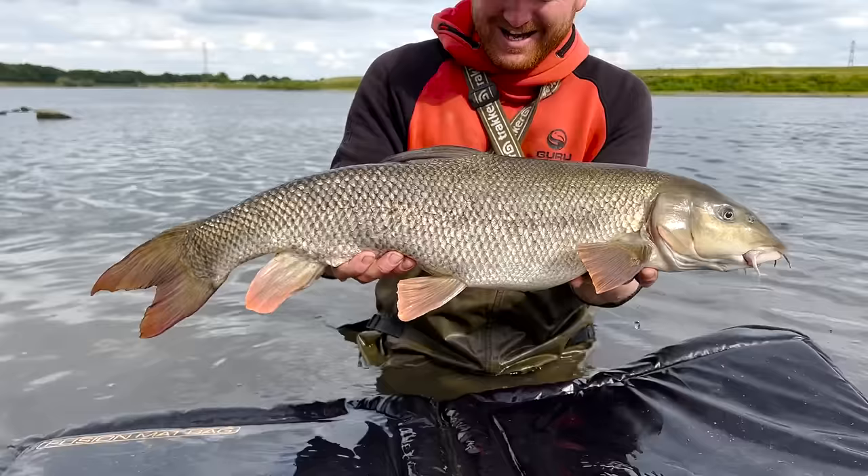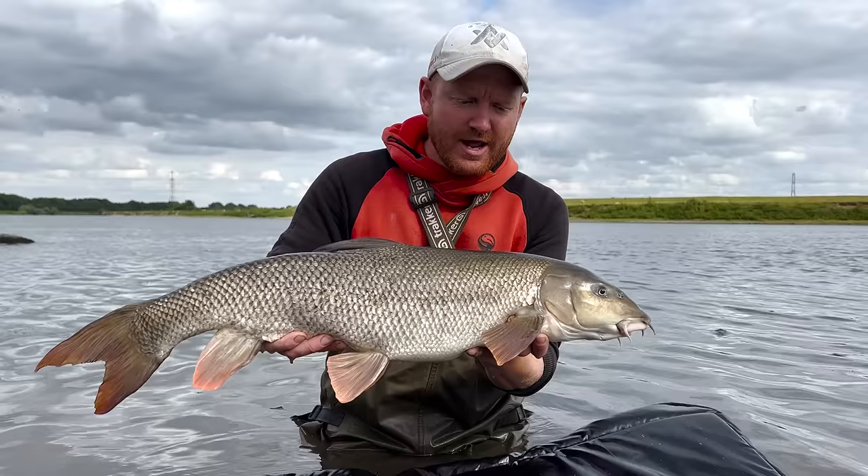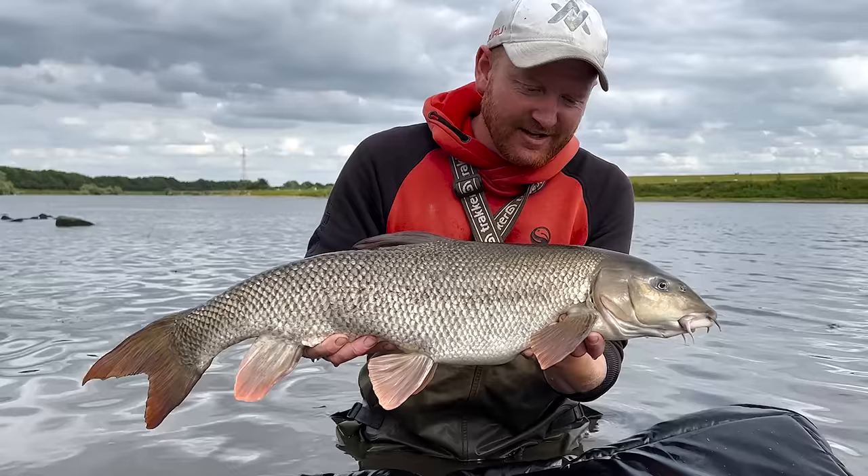Folks, if today doesn't inspire you to go out and do something a little bit different, get that heart pumping, get the adrenaline flowing, I don't know what will. All I can say is make sure you've got the right kit for it - super strong pole, the right terminal tackle - and if you are catching big river fish like this, make sure you look after them well rested, make sure they're recovered and make sure they go back strong. I hope you've enjoyed it - if you have, don't forget to like and subscribe. Slide on!